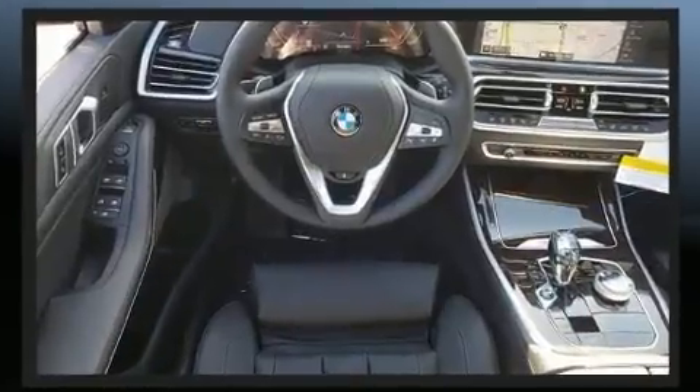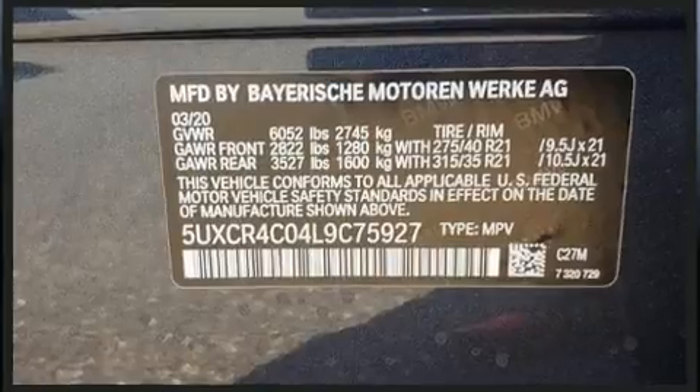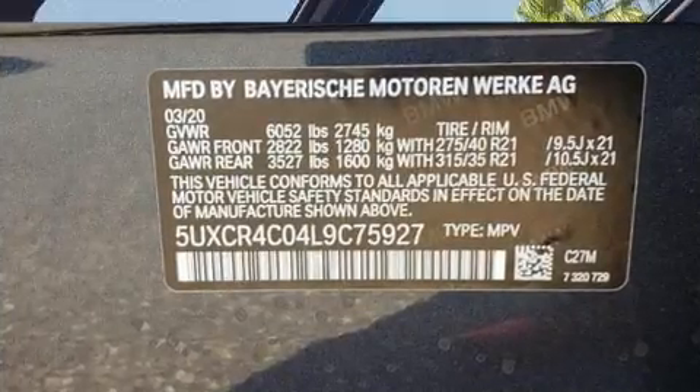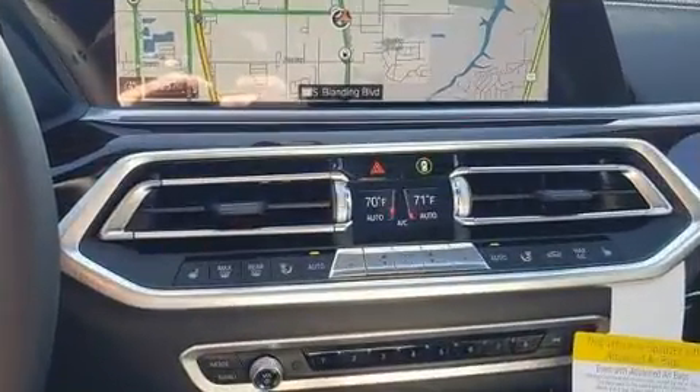Top features include power front seats, one-touch window functionality, front dual-zone air conditioning, front fog lights, and seat memory. Rear passengers enjoy the seat heating functionality, keeping them warm during the winter months.